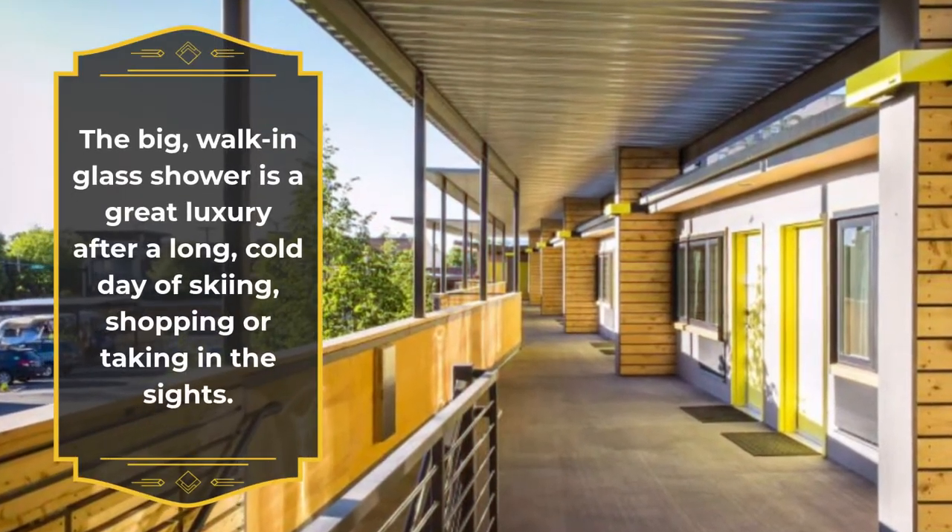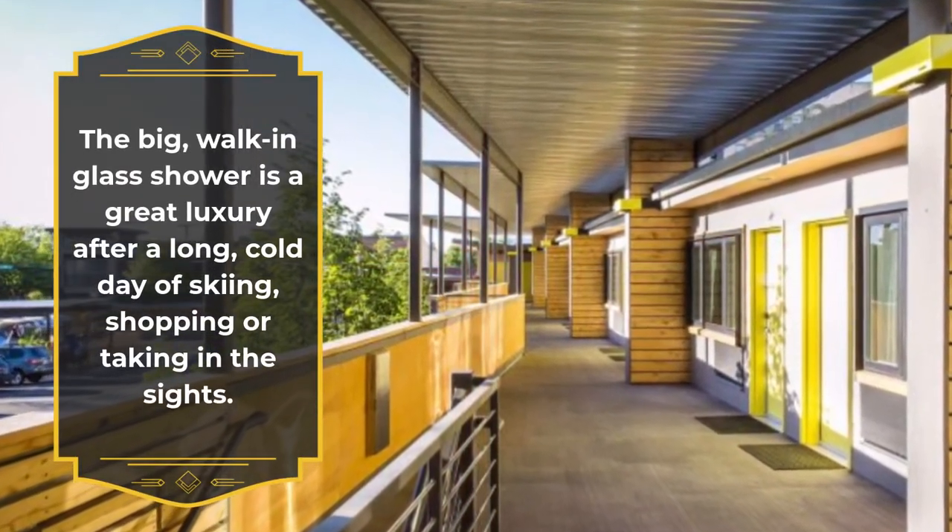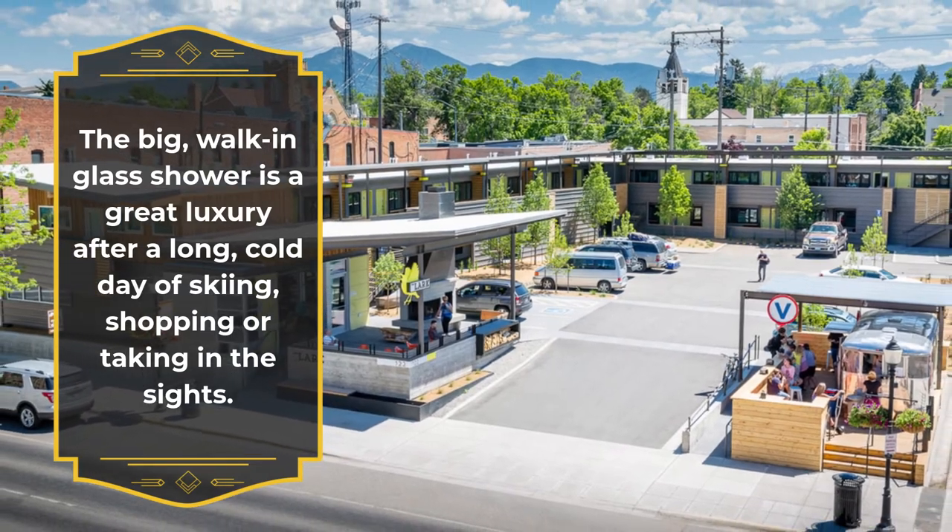The big, walk-in glass shower is a great luxury after a long, cold day of skiing, shopping or taking in the sights.